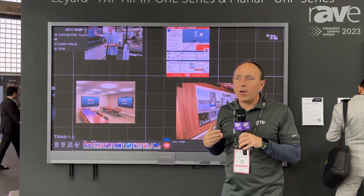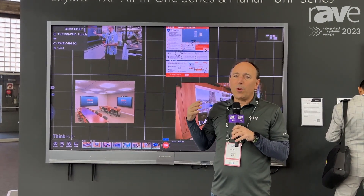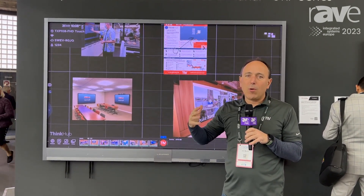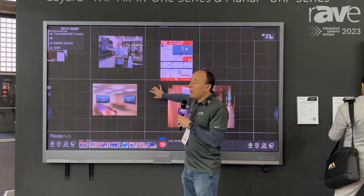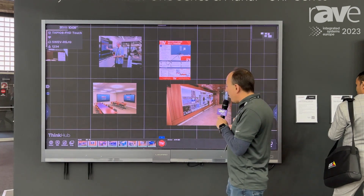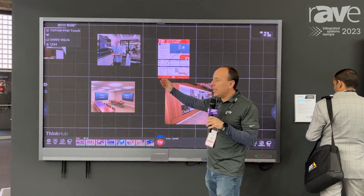We love to partner with Planar on video wall solutions. They're one of the only manufacturers that make a video wall that's built for touch from the manufacturer, and there's no exception with the new whole LED lines that they have. Of course, this is an all-in-one — it comes pre-configured, it's 108-inch.